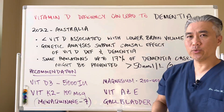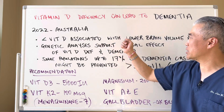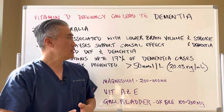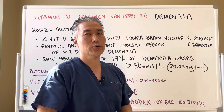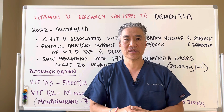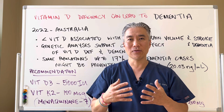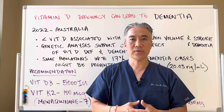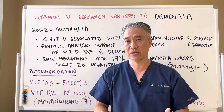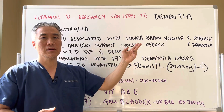In 2022, in Australia, they did a pretty large study. They showed that decreased vitamin D is associated with lower brain volume and the risk of dementia and stroke. When they talk about lower brain volume, there's software called NeuroQuant available at some MRI facilities. That software looks at the volume of the brain and can tell you if there are volume changes in different lobes of the brain as well as the cerebellum, giving you an idea of how the brain is doing structurally.